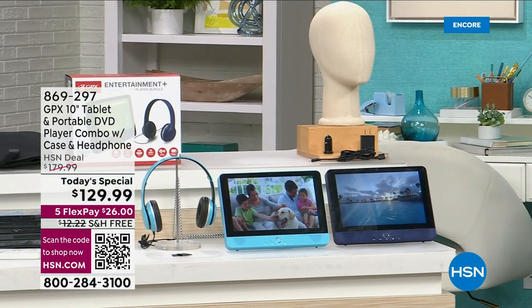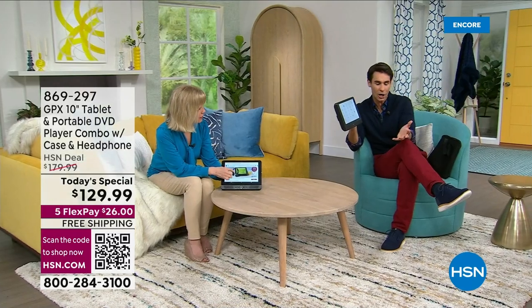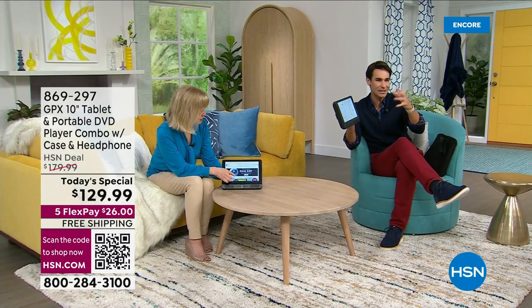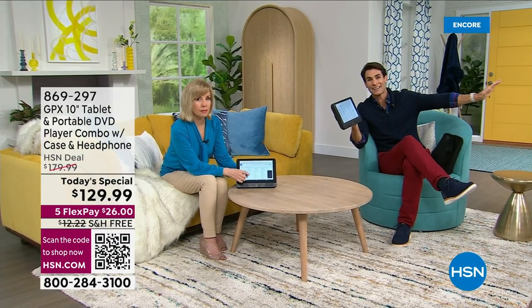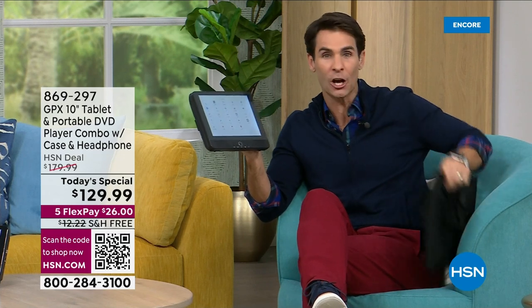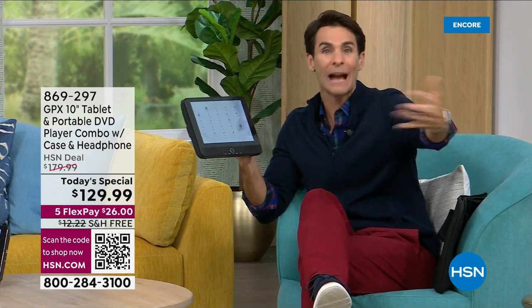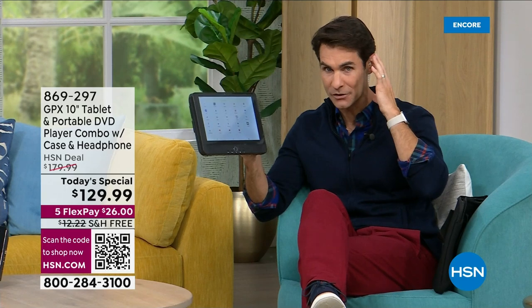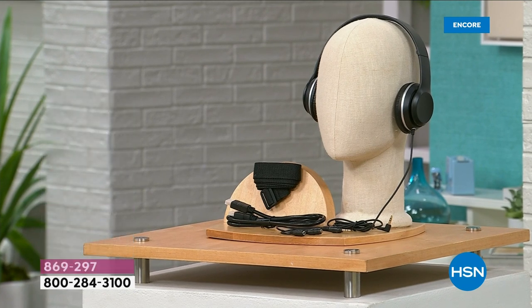Normally in an electronics store when you pick up a tablet or DVD player, you have to pick up accessories separately — headphones for the car or plane, maybe an HDMI cable. We're giving you an opportunity to pick all that up right now. A set of headphones is included with the Today's Special, along with the charging brick, charging cable, car charger, and bag. But for another $19.99 there's an accessory travel kit with a car headrest strap, another set of headphones for both kids, and a splitter.